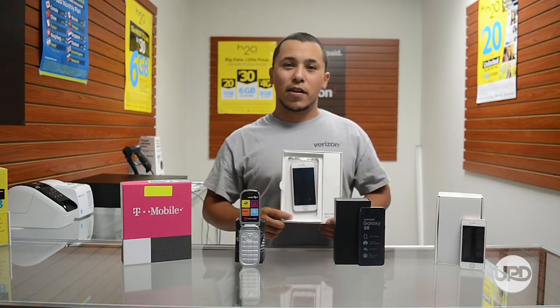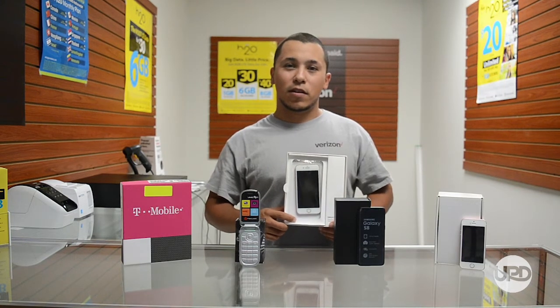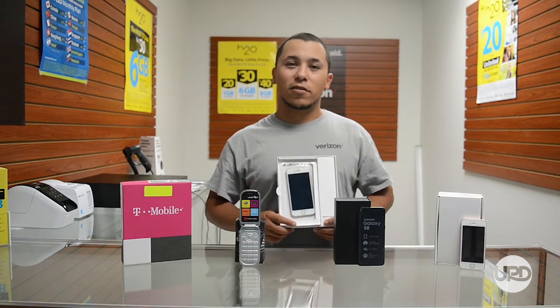Hey guys, this is Ray with UPD, Unlimited Pre-State Distribution, and today I'm going to show you some odd sellers.